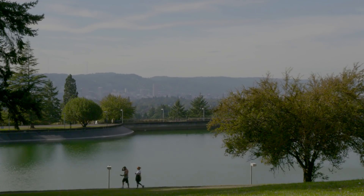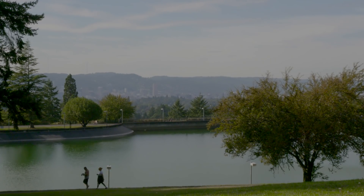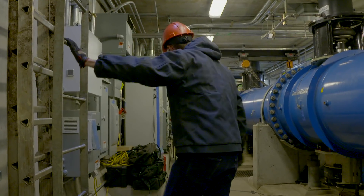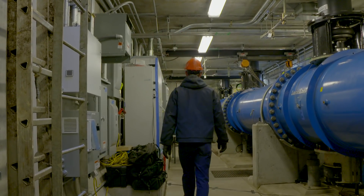Almost all the cities on the west coast get their water from gravity-fed reservoirs. The reservoirs are up in the mountains and they deliver that water down into the city in multiple conduits, and what we've done is designed a turbine to go in those water delivery pipes.